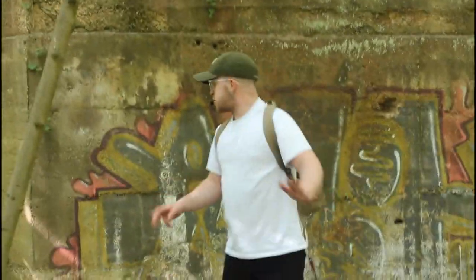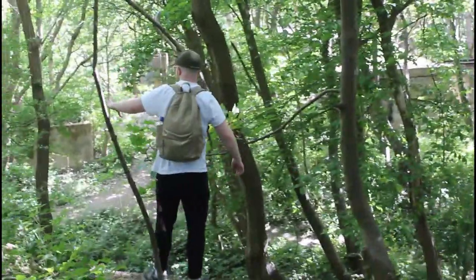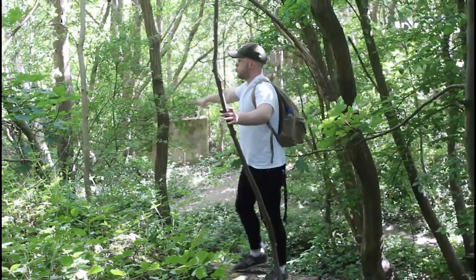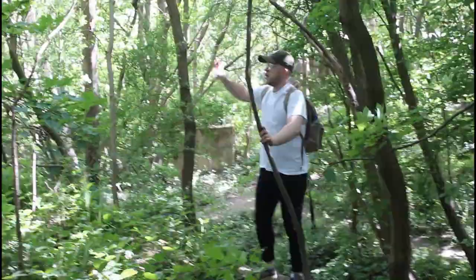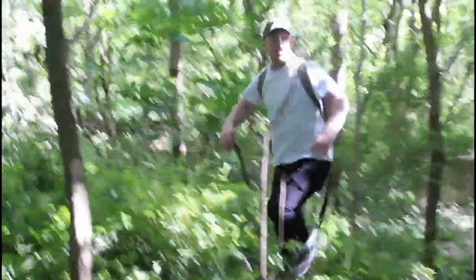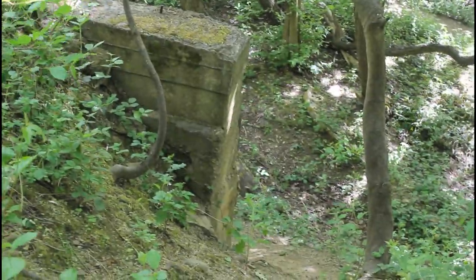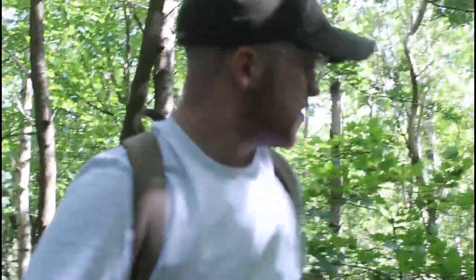Wow, this place is absolutely huge. There's actually so much to explore here. I actually think we're at the highest point of where the building is. There are more ruins down here we still have to explore and a few more over there. The only problem is we've physically got to get back down there, but I'm sure we'll think of something.